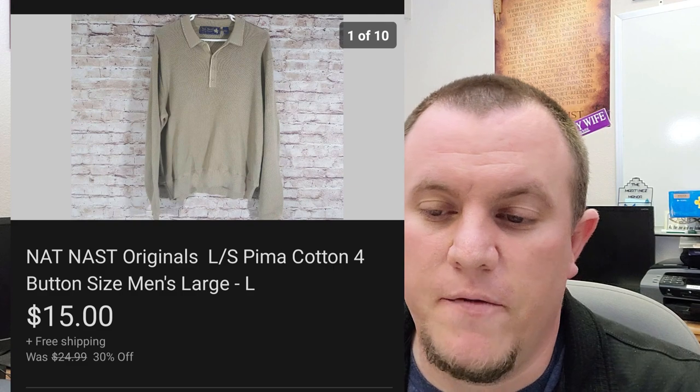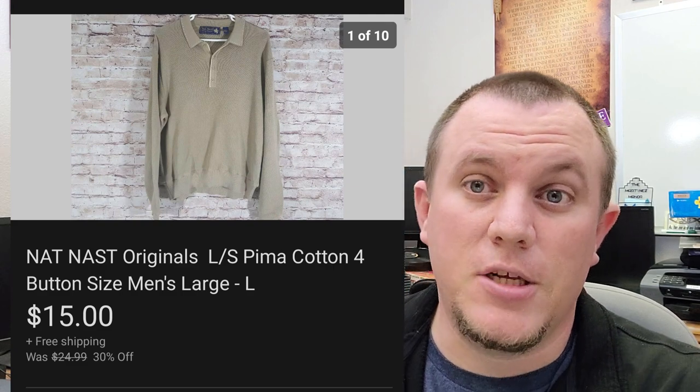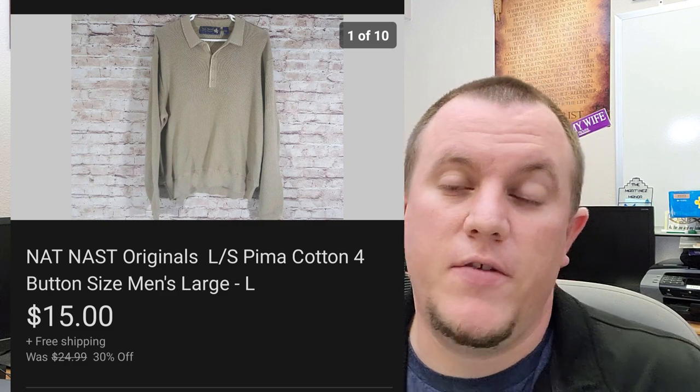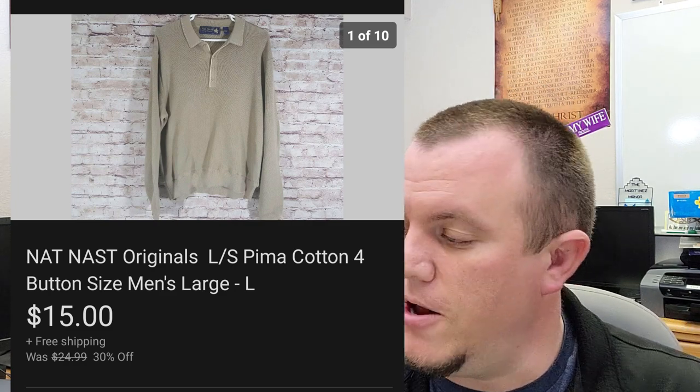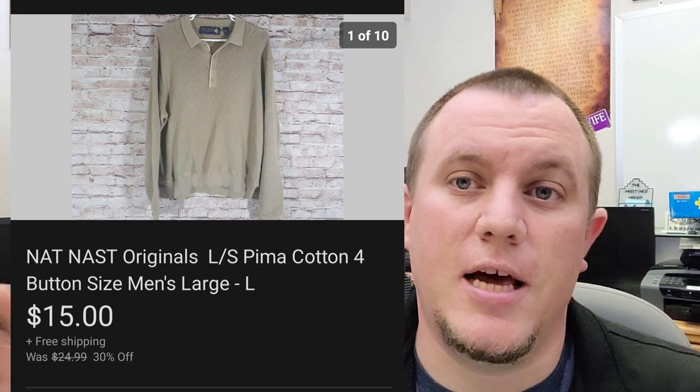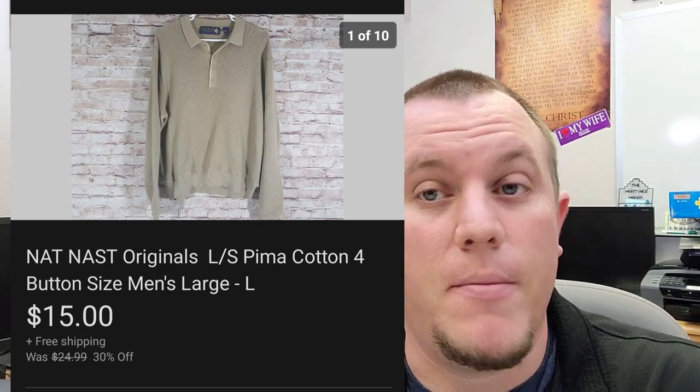A NatNass Pima cotton four-button shirt. I don't really buy a lot of clothes anymore. This one was up for a while but finally sold on a best offer for $15. I don't sell a lot of clothes, but I'm happy to get rid of them — always love to get them out of here because we're trying to make room for other stuff.